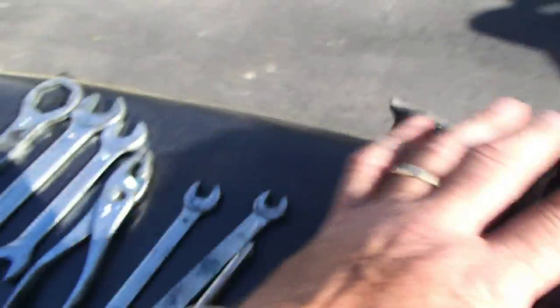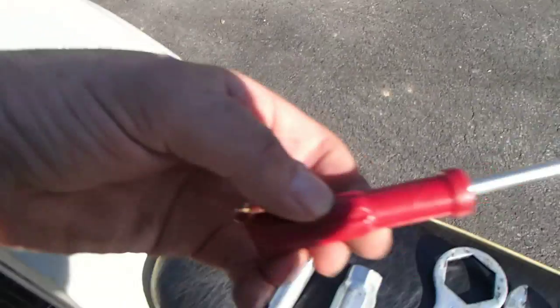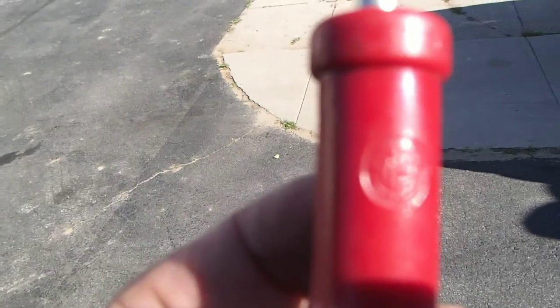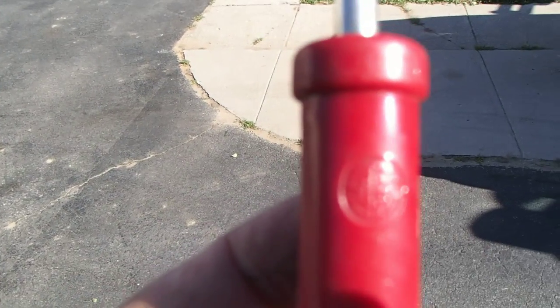One final thing before I go: the screwdriver comes complete with the Kawasaki emblem embossed in it. Hope you've learned something. Thanks!